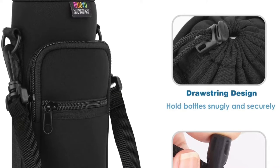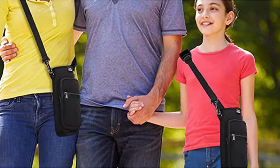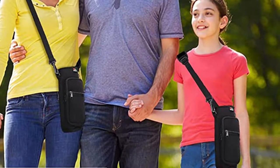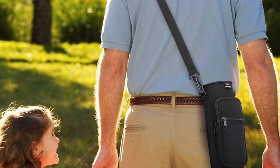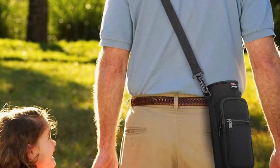It features a tall sleeve with a drawstring closure to hold your bottle securely and snugly. This bottle holder also has two zippered pockets to hold other personal items such as cards and money. The added elastic band and hook can hold your phone and secure your keys. It earns our top pick overall for its durability and multipurpose functionality.